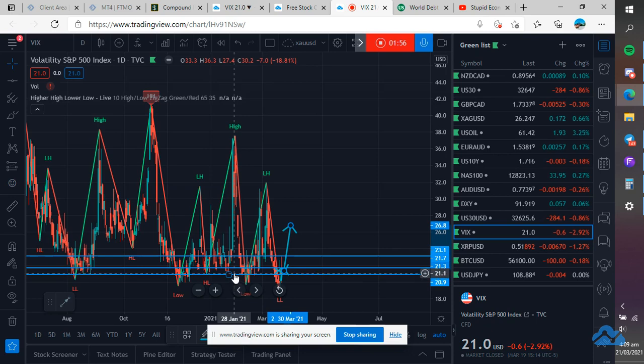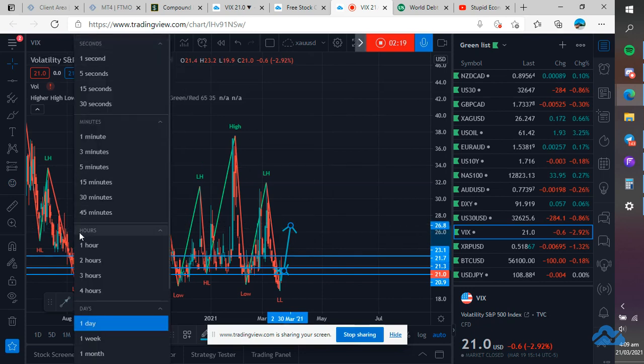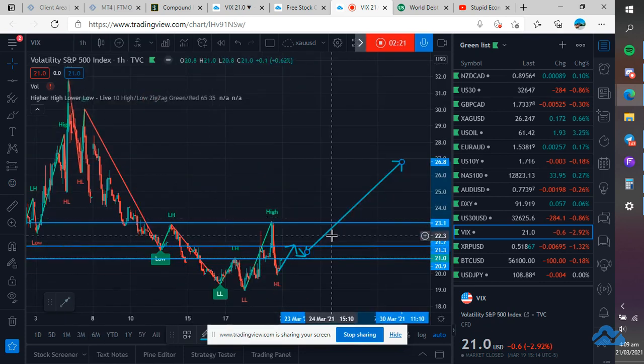Around end of January the VIX was a lot higher. This is on a lower low, so it may just be a little short-term volatility spike. And then as soon as this drops, the market's going to go higher. It's kind of creating this VIX treatment because of the bonds — the bonds are spiking up.